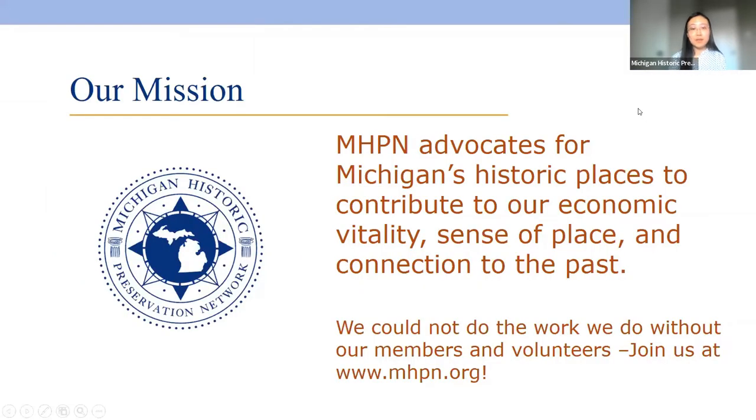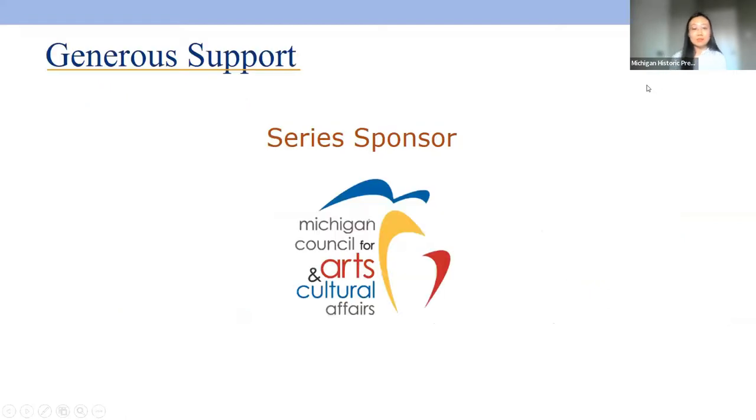After the webinar concludes, please participate in the survey to help us improve our webinar. We are the Michigan Historic Preservation Network. Our mission is to advocate for Michigan's historic places to contribute to our economic viability, sense of place, and connection to the past. We could not do the work we do without our members and volunteers, so if you are not a member, please consider joining us at www.mhpn.org. The webinar series is sponsored in part by an award from the Michigan Council for Arts and Cultural Affairs.